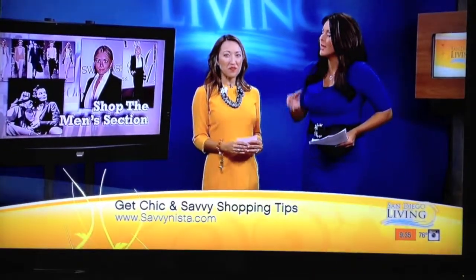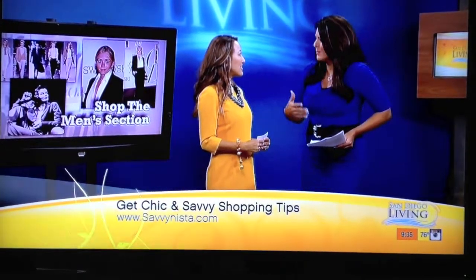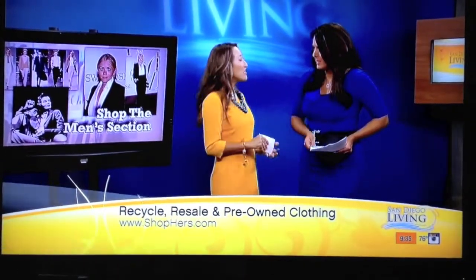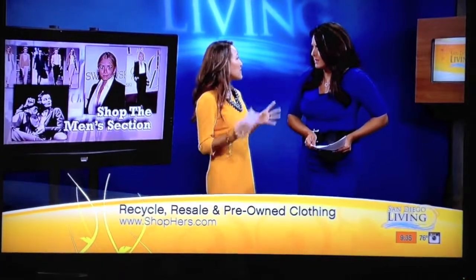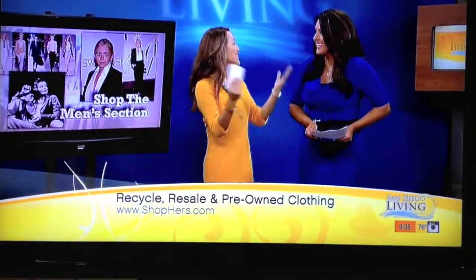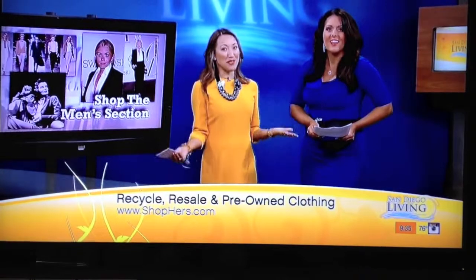And then you can sell it again. Also, if you want to get stuff brand new — H&M, Gap, some places where you can get unisex or male-inspired fashion. J.Crew maybe. And when you're done with those, you buy new fashions and sell them online again at shop-hers.com.